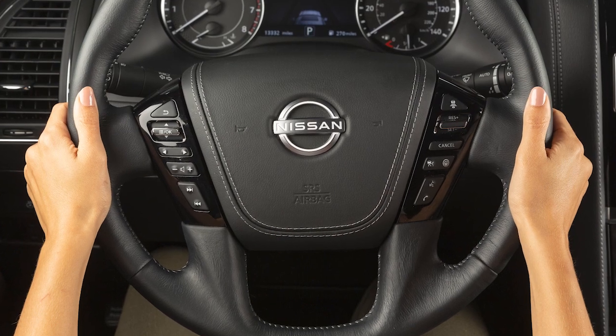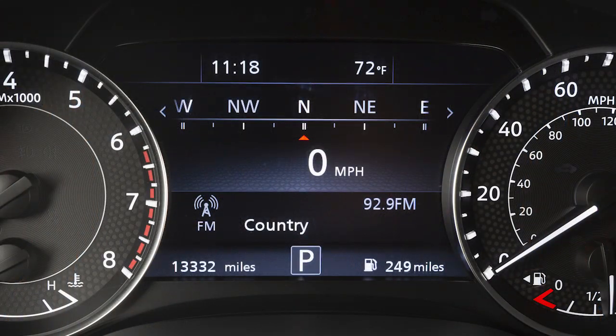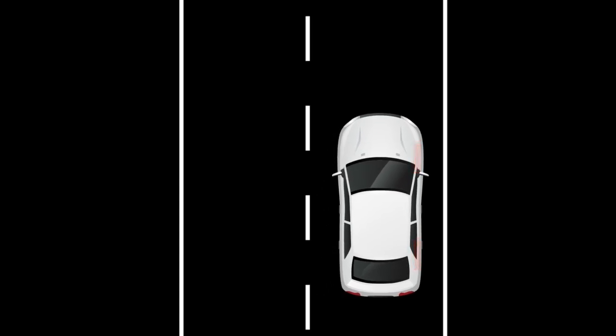The ILI system is activated by the same conditions as the LDW system. In addition to helping alert the driver with the steering wheel vibration and the lane departure warning indicator light in the instrument panel, the system automatically applies brief brake force to help return the vehicle back to the traveling lane.